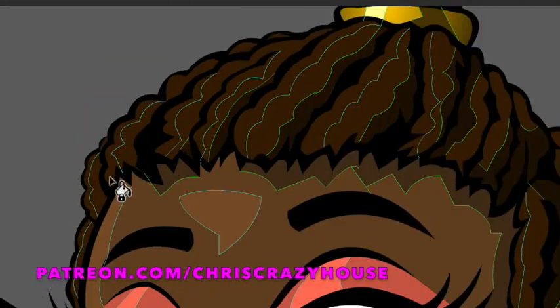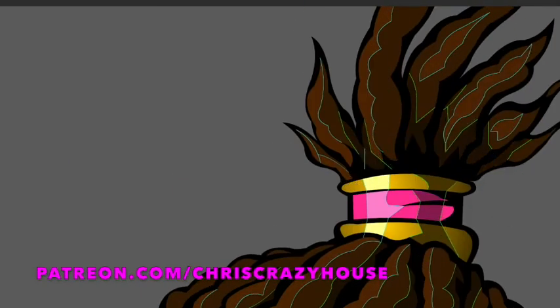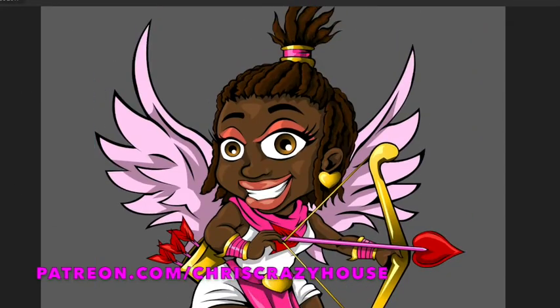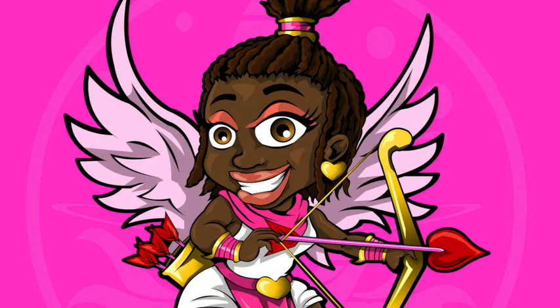That's what's going to be going on at my Chris Crazy House Patreon, and I'll definitely be advertising it more as time goes on. Hopefully you like my little Valentine's Day Cupid girl — I think she's very cute and adorable. I spent some time on this one and really put some effort into it. I'll probably make her a sticker at some point, and she'll probably be sold at conventions or on my online store, the link for which is always in the description.